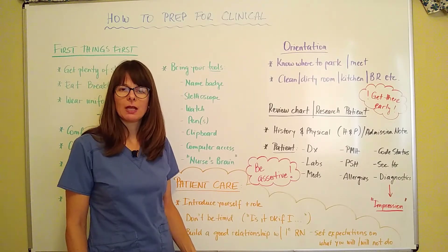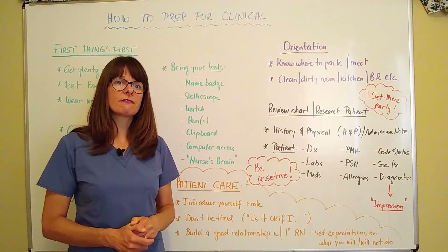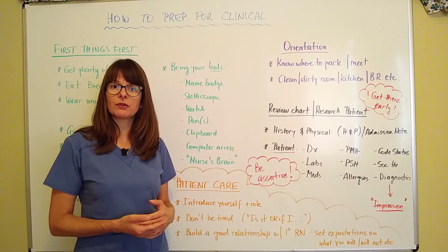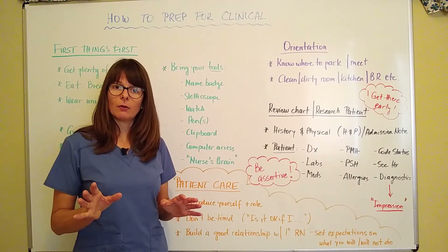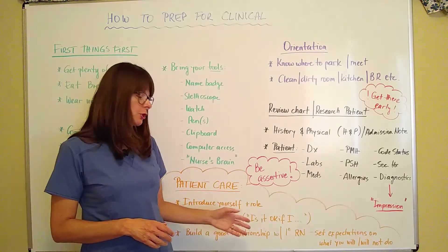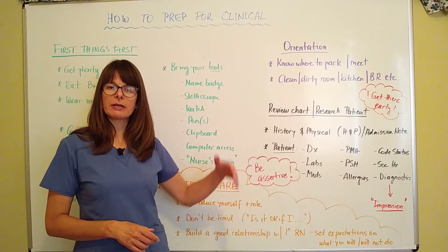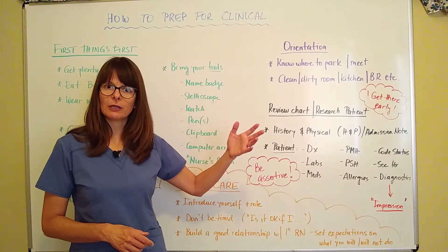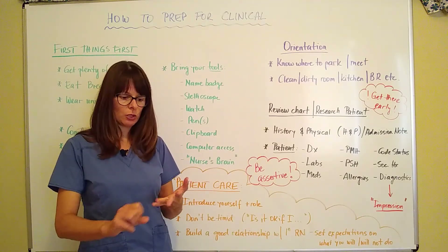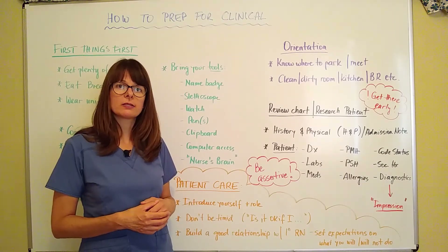Build a good relationship with the primary nurse and set expectations about what you will or will not be doing. You might have one or two patients in clinical, but the nurse sometimes has four or five, so it's a very busy shift for them. Some nurses see you as helpers, which is a good opportunity for you to jump in and do things within your scope and within what you've been authorized to do by your program and clinical instructor. But set expectations — don't have them assume you're going to be administering IV medications when that's something you haven't learned yet. Tell them: 'I'm going to do my assessment, I'm going to bathe the patient, and I'm going to give PO medications at nine o'clock.' Set these expectations so they know what to look for.